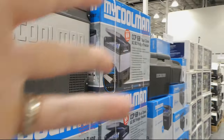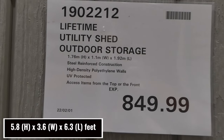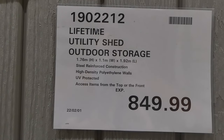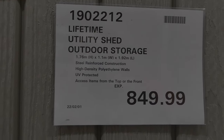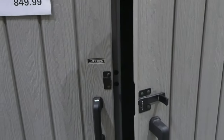The Lifetime utility shed is an outdoor storage shed — 1.76 meters high by 1.1 meters wide and 1.92 meters in length. It's got steel reinforced construction, high density polyethylene walls, UV protected, and access from the top or the front. It's got a shelf inside, hooks on the walls, and a latch on the front to keep it closed.